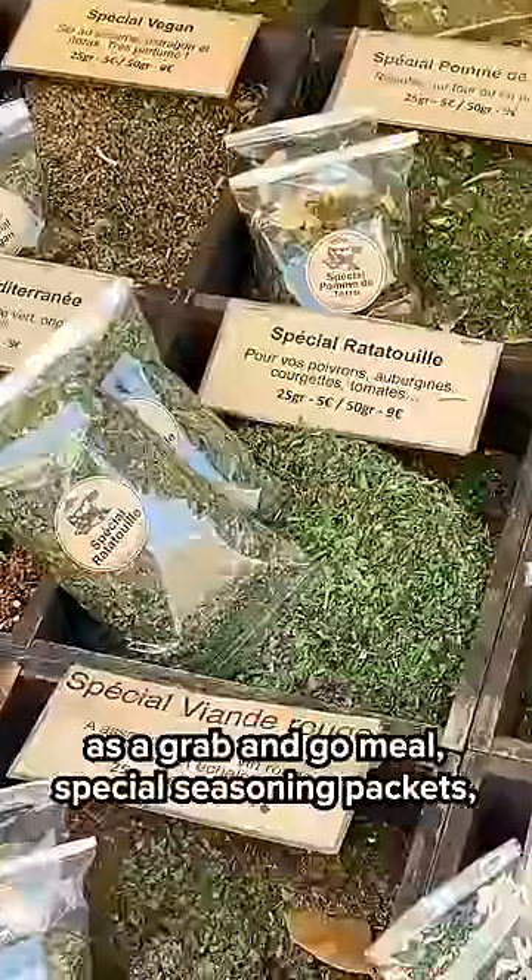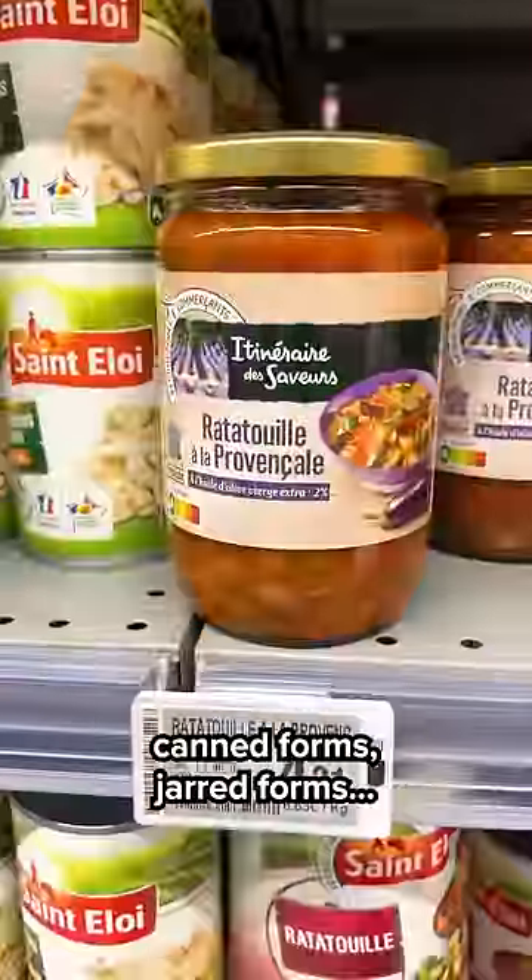Ratatouille is literally everywhere here — as a grab-and-go meal, special seasoning packets, can forms, jar forms.